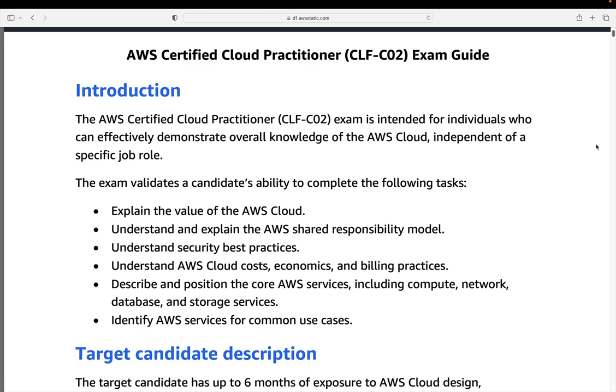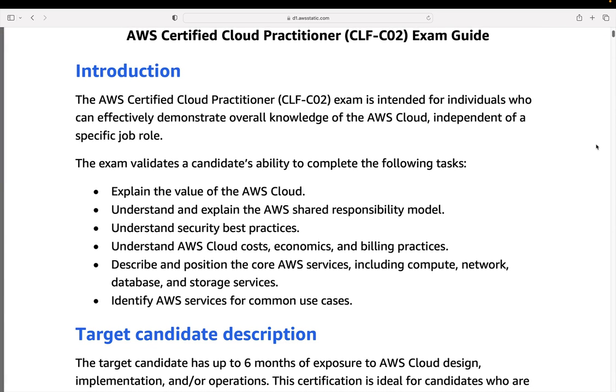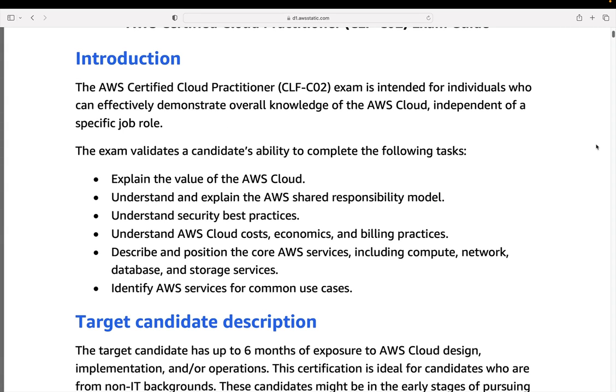This is the exam guide for the CLF-C02. As it mentions here, this exam is intended for individuals who have knowledge of the cloud independent of a specific job role. The Cloud Practitioner exam is not really about being hands-on. If you're going to be an engineer, a solutions architect, a developer, working in DevOps, then the other certifications are more suitable. If you're a security specialist, for example, there's the security specialty as well.